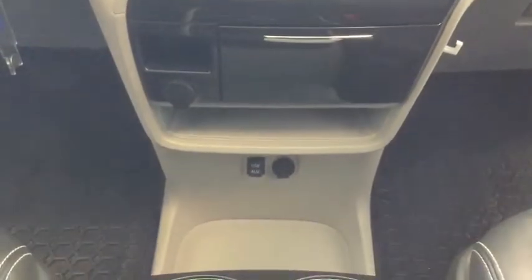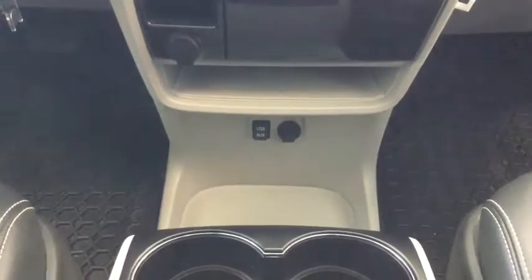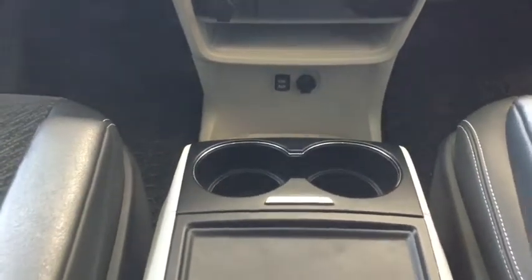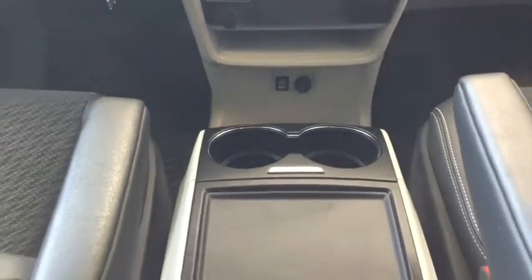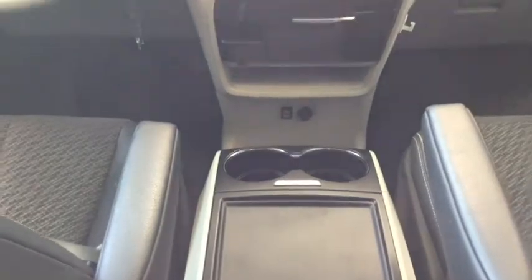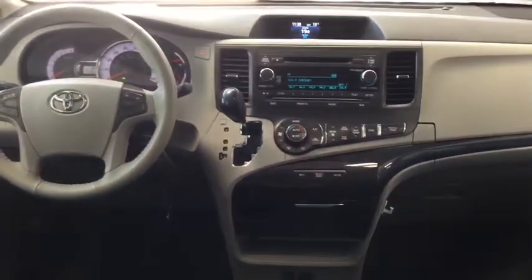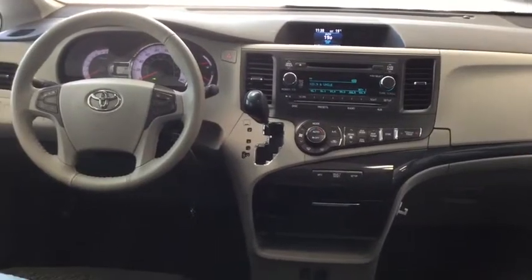Moving down, you actually have two 12-volt DC plug-ins, and you also have your USB and your audio plug-in. So there are lots of really great plug-in options — you've got everything you're going to need in terms of entertainment and you can keep yourself comfortable the whole ride.